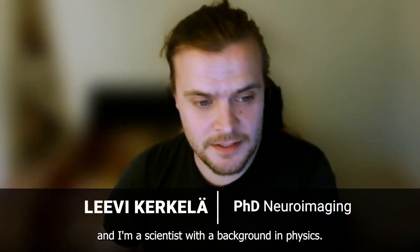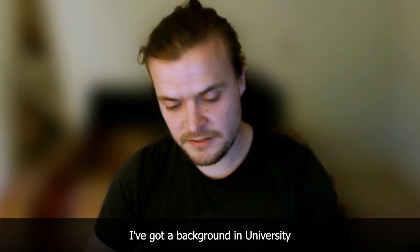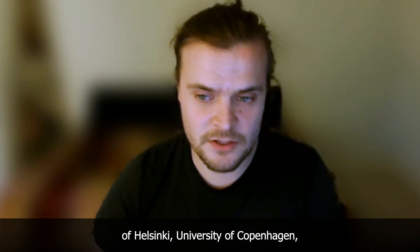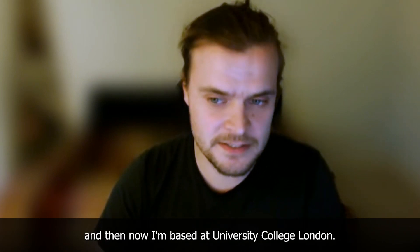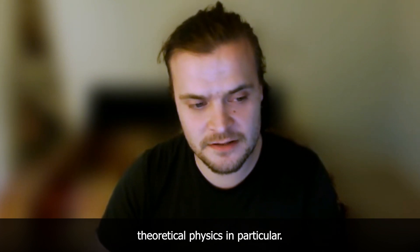My name is Levy and I'm a scientist with a background in physics. I did my PhD in computational neuroimaging. I've got a background at the University of Helsinki, University of Copenhagen, and now I'm based at University College London. I originally started studying physics, theoretical physics in particular.